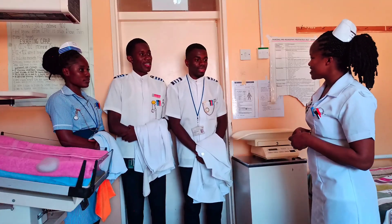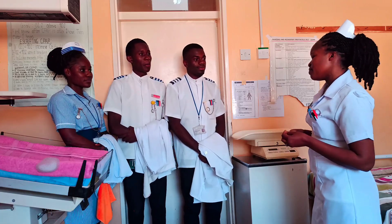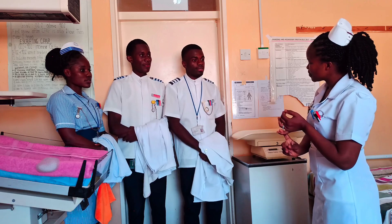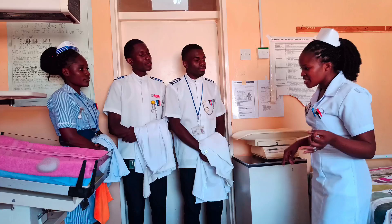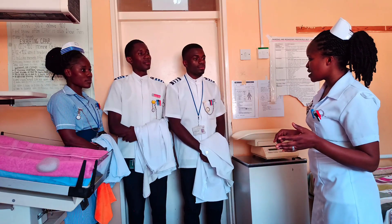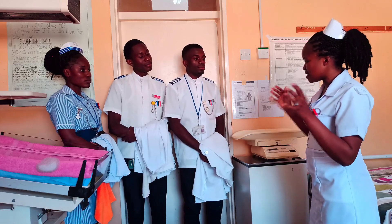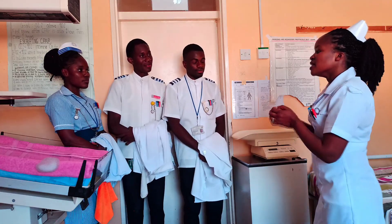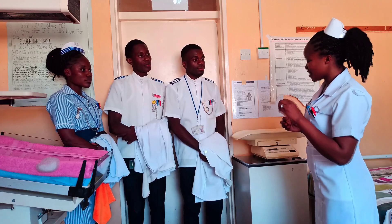Good morning, students. Good morning, sister. How are you today? We are fine. Remember yesterday we discussed neonatal resuscitation? Yes, sister. We talked about the definition, the indications, the principles, and went through the rationale for all the interventions that are done in neonatal resuscitation. Do you remember? Yes, sister. So today we are going to do a clinical simulation on neonatal resuscitation.